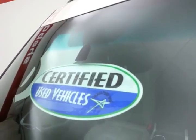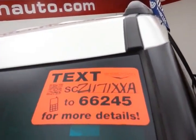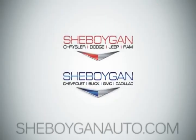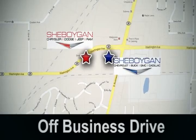All that with new tires — and don't forget about that certified warranty protecting your investment. For more, please go to sheboyganauto.com or text SCZ1171XXA to 66245. Come see us today at Sheboygan Auto, eight brands in one location, off Business Drive in Sheboygan, Wisconsin.